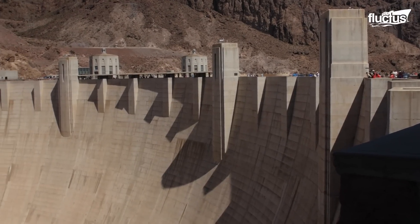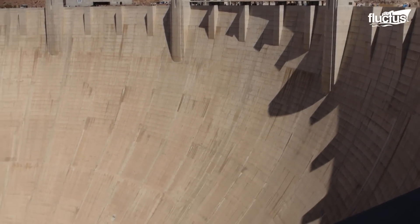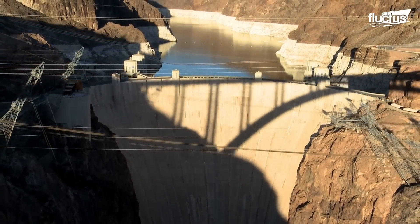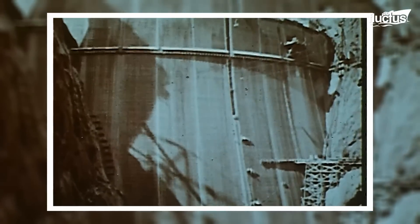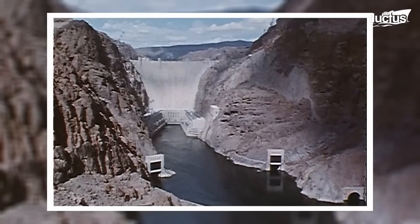The Boulder Dam, known as the Hoover Dam, stood as a testament to human engineering prowess. Completed in 1937, it towers 726 feet high and harnesses the mighty Colorado River, creating the vast Lake Mead Reservoir.